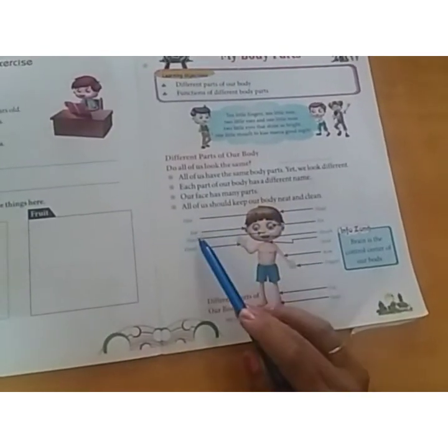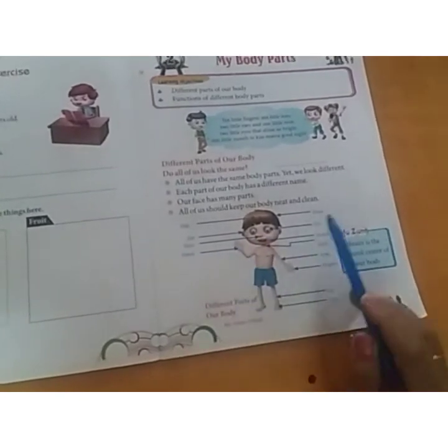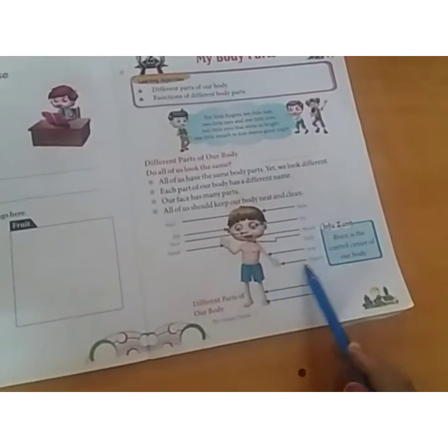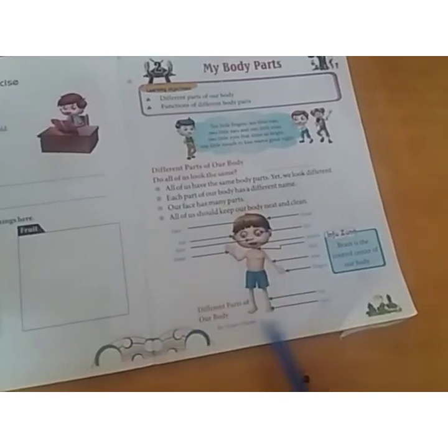Here you can see: hair means baal, eye means aankh, nose means naak, hand means haath, head means sir, mouth means munh, neck means galla, arm means baaju, finger means ungli, leg means pair, foot means pair. These are the body parts you will remember.